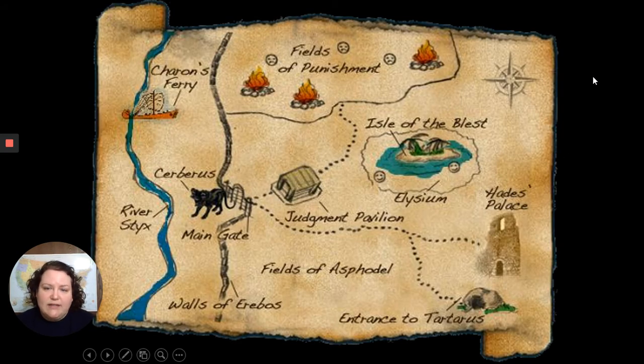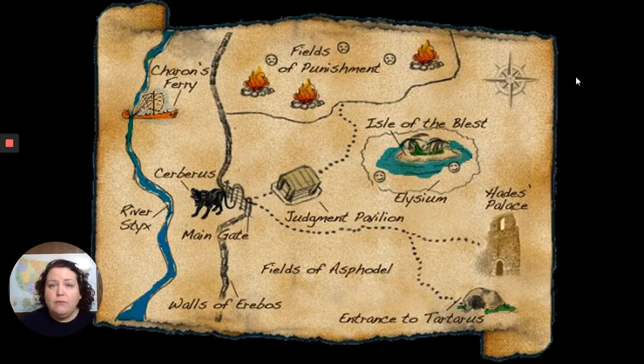Moving down from Camp Half-Blood, we're going to look at the underworld. An important thing to note with Greek mythology is the significant difference between our modern Christian-based idea of heaven and hell versus the Greeks' idea of the underworld. A lot of times we think of the underworld as our equivalent of hell, but it's not — everyone who believed in Greek mythology believed that they would go to the underworld, no matter what kind of person they were.